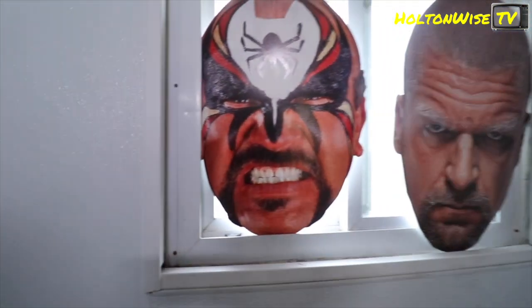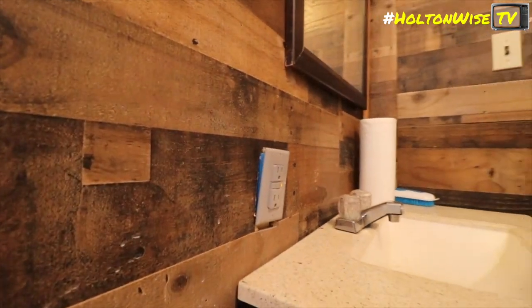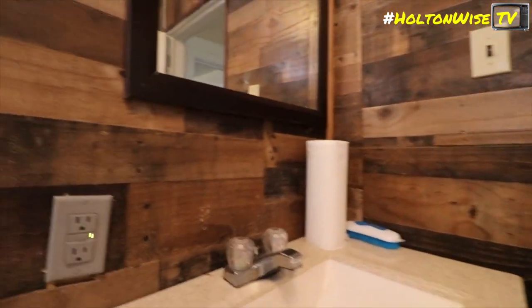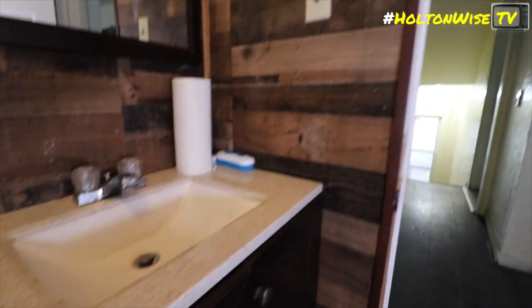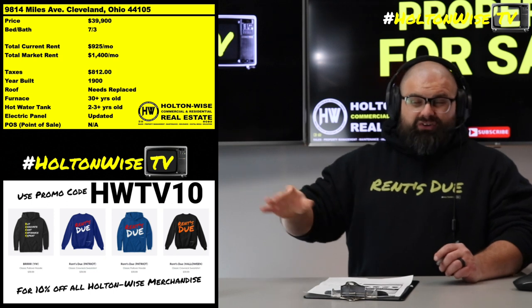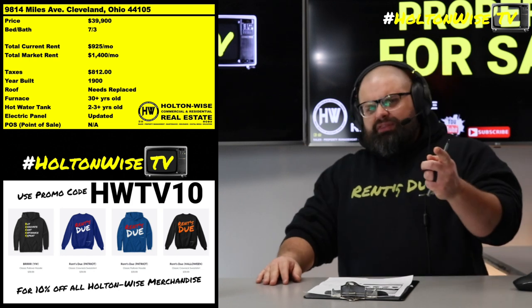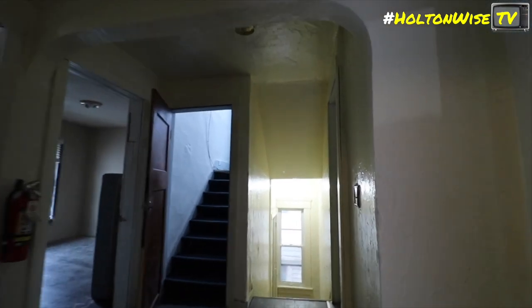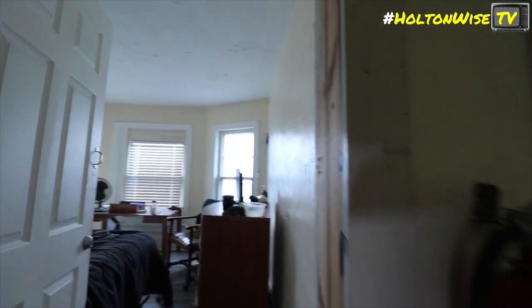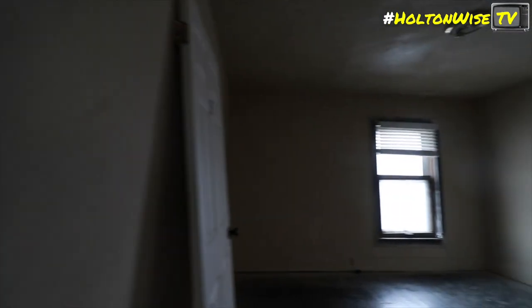So what we do is utilize Section 8, which is the cheat code to investing in sketchy neighborhoods. When you utilize Section 8, you guarantee that $1,400 in rent gets paid, because for all the problems the government has, one of those problems is not making their monthly rent check to us landlords. The government does a lot of stuff wrong, but they pay every single month. Not on the first — they pay on the third. But hey, they're the government. You can't really force them to pay on the first. That's okay — the third's cool with me. So the government will pay. That's going to be your safety plan going forward.